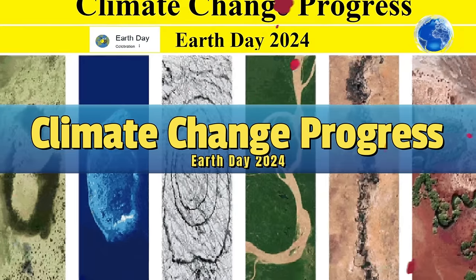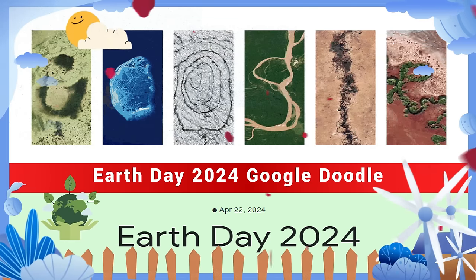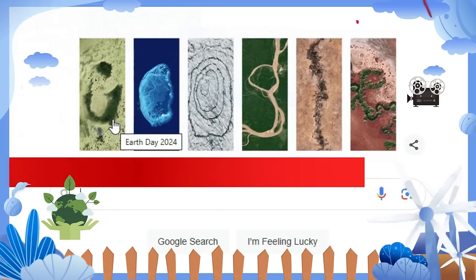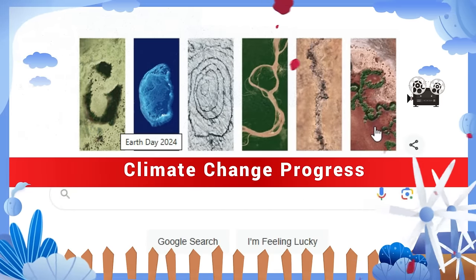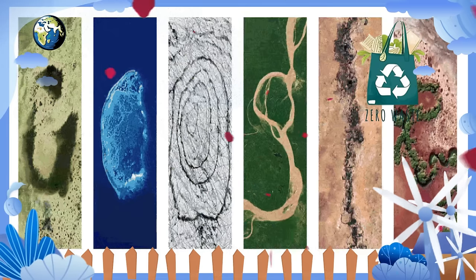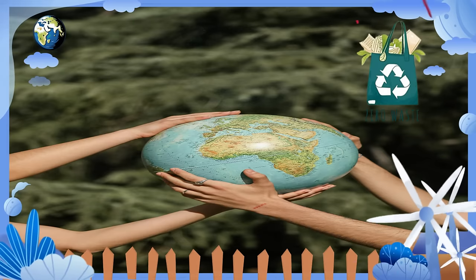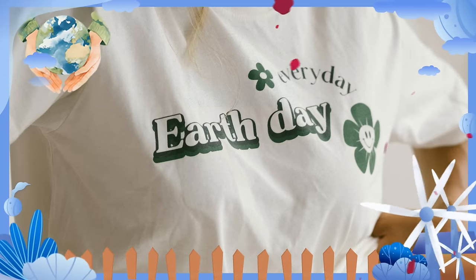Hello friends. Earth Day 2024 Google Doodle showing climate change progress. Today's annual Earth Day Google Doodle features aerial photos from Earth, highlighting some areas where progress has been made towards a more sustainable future, photos of the planet's natural beauty and biodiversity, and reminds us of the importance of protecting it for future generations.